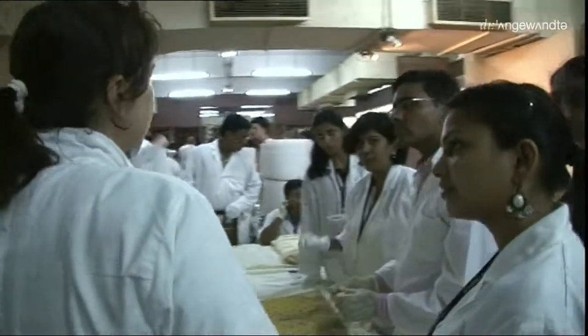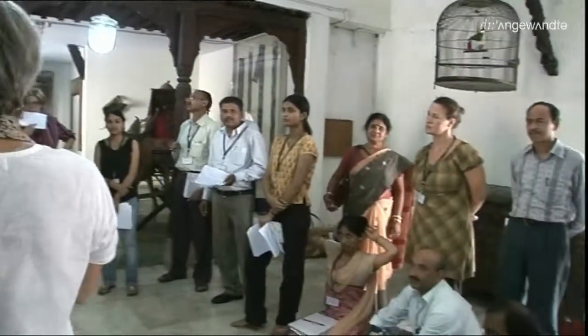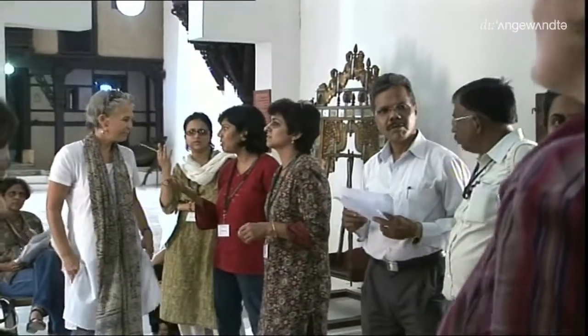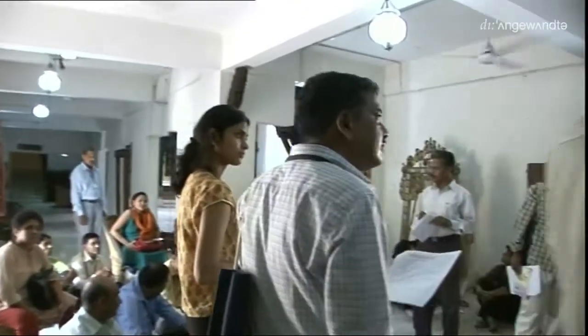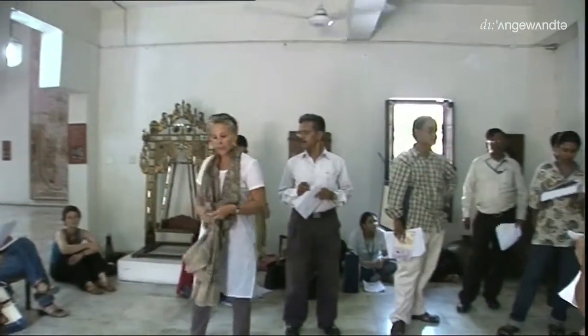Vieles war für die indischen Kollegen neu. Ich bin total überwältigt über die Art des Unterrichts – ich habe nicht erwartet, dass ich so viel lerne. Ich war schon bei vielen Workshops, aber dieser war absolut beeindruckend. Uns wurden die praktischen Dinge erklärt, wir haben aber auch schriftliche Unterlagen bekommen. Als Professorin an der Universität in Agra bin ich verantwortlich für die Textilsammlung. So wie uns erklärt wurde, mit den Objekten umzugehen – so sorgsam – das hat uns noch niemand gesagt.